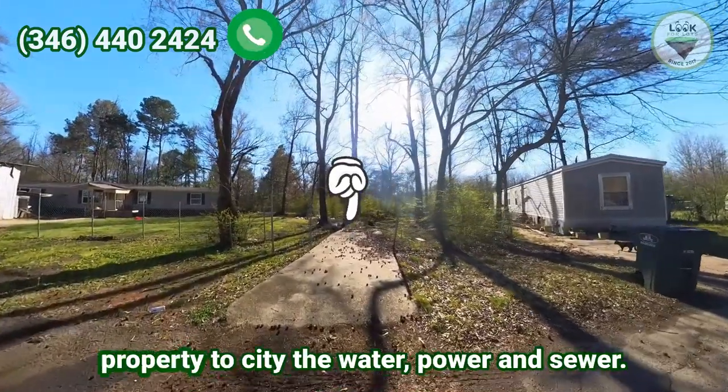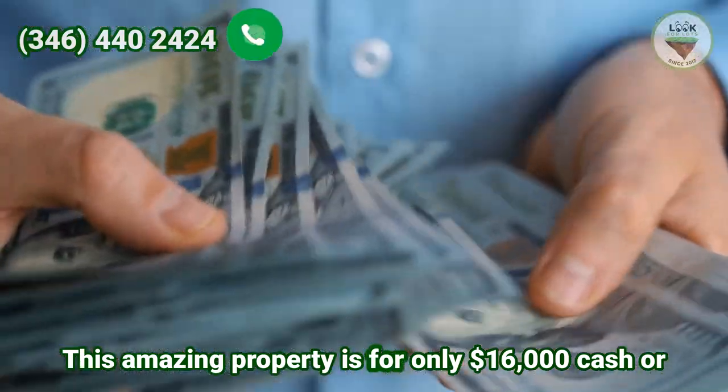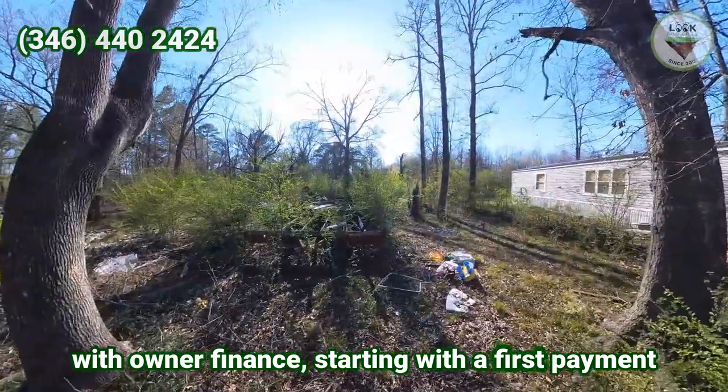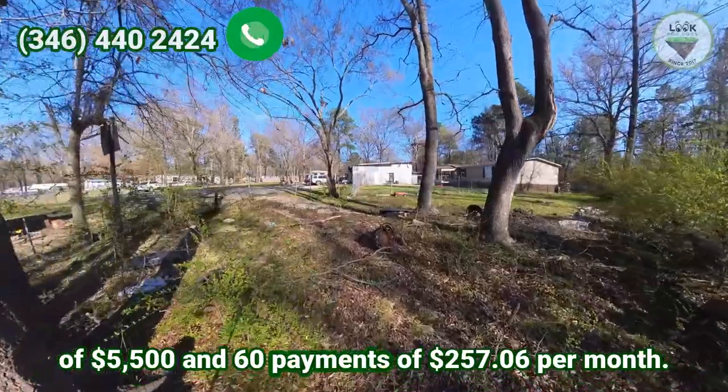You will have access right in front of the property to water, power, and sewer. This amazing property is for only $16,000 cash, or with owner financing starting with a first payment of $5,500.